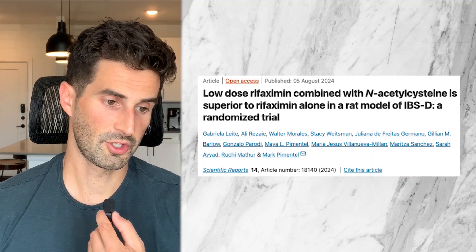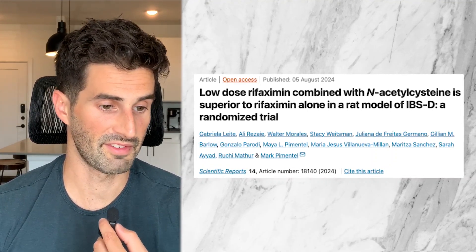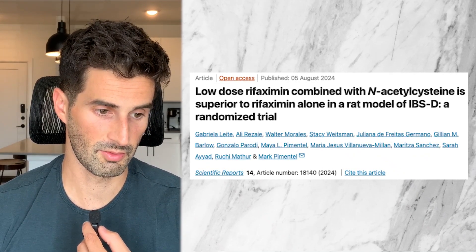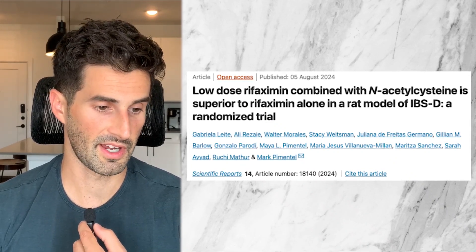And now for the list of my top five biofilm disrupting supplements. Number one, Interface Plus — note if you have an egg allergy, this supplement is not appropriate to use. Number two, Serratiopeptidase. Number three, Biofilm Defense. Number four, N-acetylcysteine, or NAC. There's actually a new study showing that when using it with Rifaximin, it can be more effective than using Rifaximin alone — just published in August 2024. It is a rat model study, so want to point that out, but still relevant in this conversation.